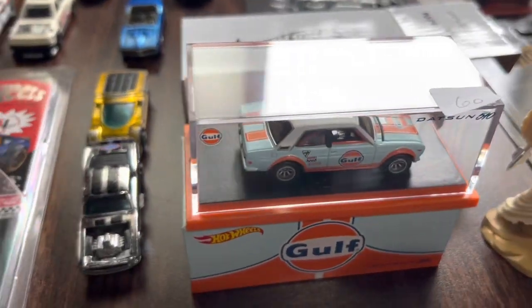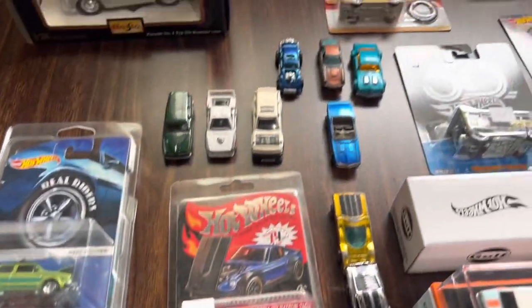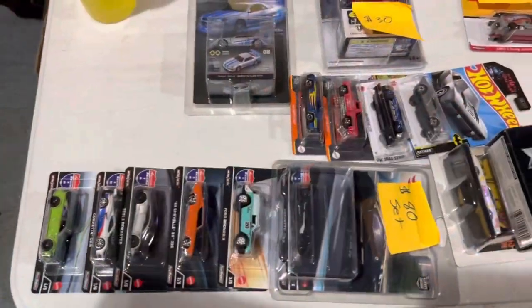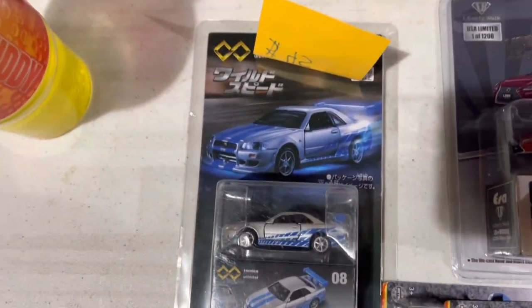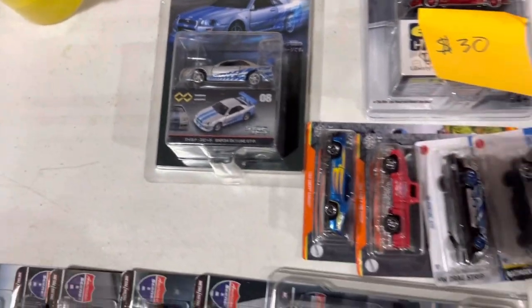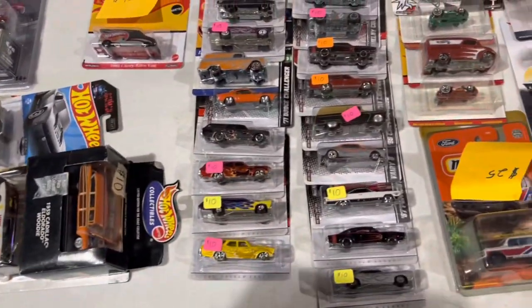Just overwhelmed — a lot of great pieces. There's that Golf 510 that I mistook the Raptor for. And here's something you don't see every day: the Tomica Premium Fast and Furious R34. Pretty tempting, but at a $50 price point I had to pass on it.